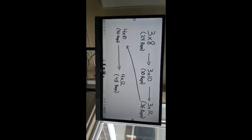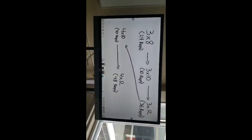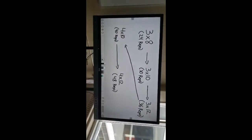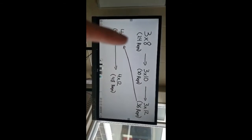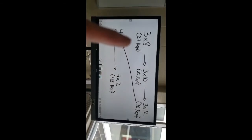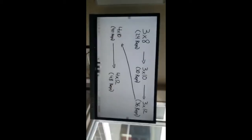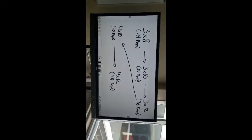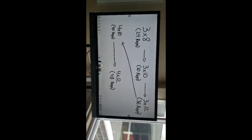One way you can progress without adding more weight would be to increase the repetitions. You start with three sets of eight, and once that feels too easy, you could try three sets of ten — now you're doing the exercise 30 times instead of 24. You're still progressing because you're able to move that same weight six more times.